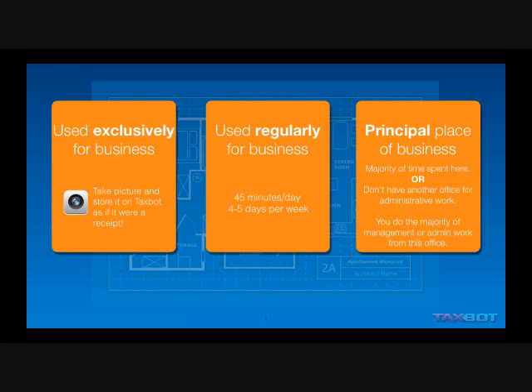First option is the majority of your time must be spent at home doing business, and here TaxBot comes in by keeping track of the time you're spending. The other option is a new option that came in in 1999, and it consists of two tests. Test one is that you don't have another office where you do any significant administrative work. You could have sales work at another office, just not administrative. And secondly, you do your administrative and management work out of your home.